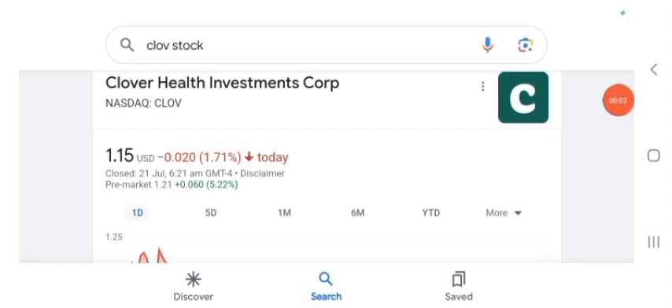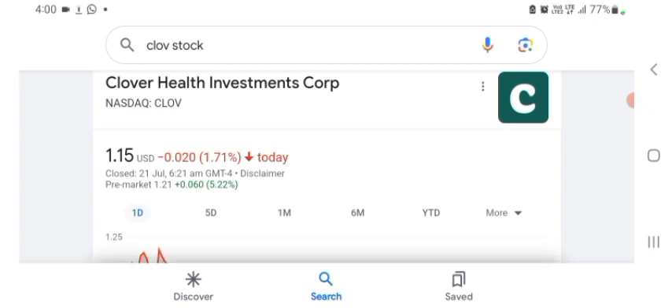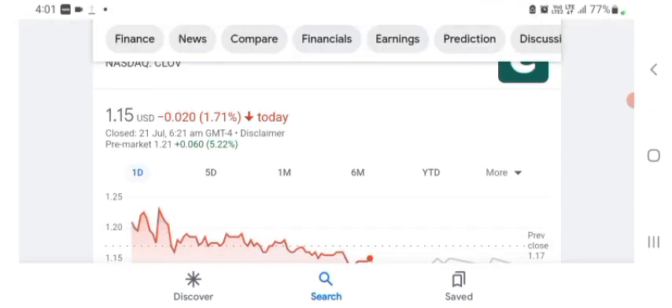Hello guys, welcome back to my YouTube channel. In this video we are going to talk about Clover Health Investment stock. I am going to take a look at the fundamentals of this company and also take a look at the chart of the company, just to see how this company is doing so you know it's worth your risk of investing. Anyways guys, let's get to Clover first — I don't really know what Clover does, so I'm going to write the profile here.